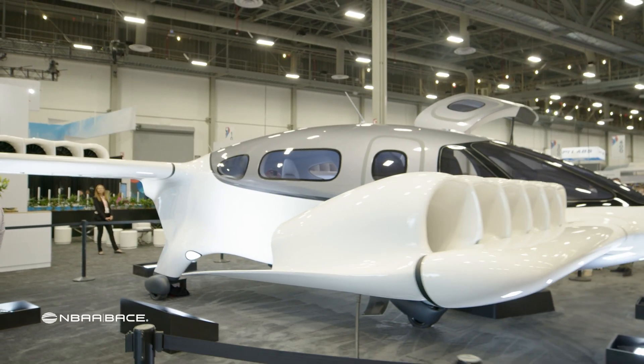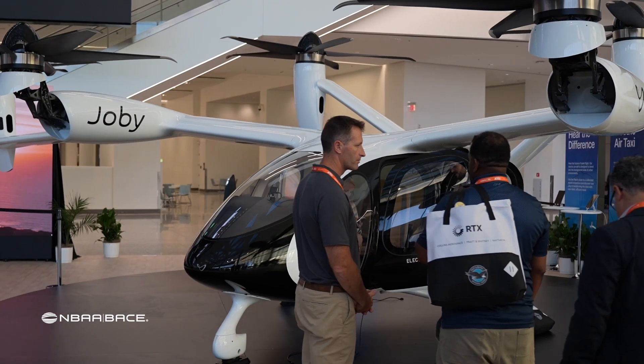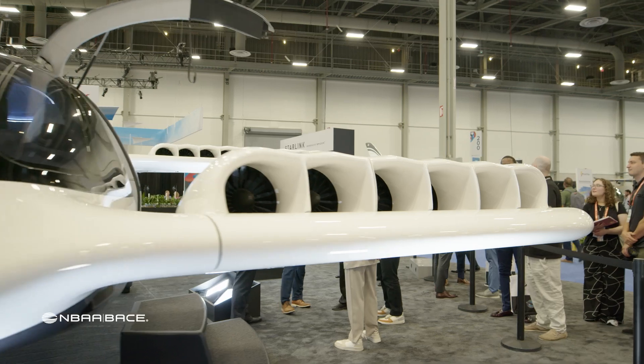Only at NBAA Base can you get the big names and big news about how the future is taking flight. I'm Vittoria Woodall with NBAA TV.